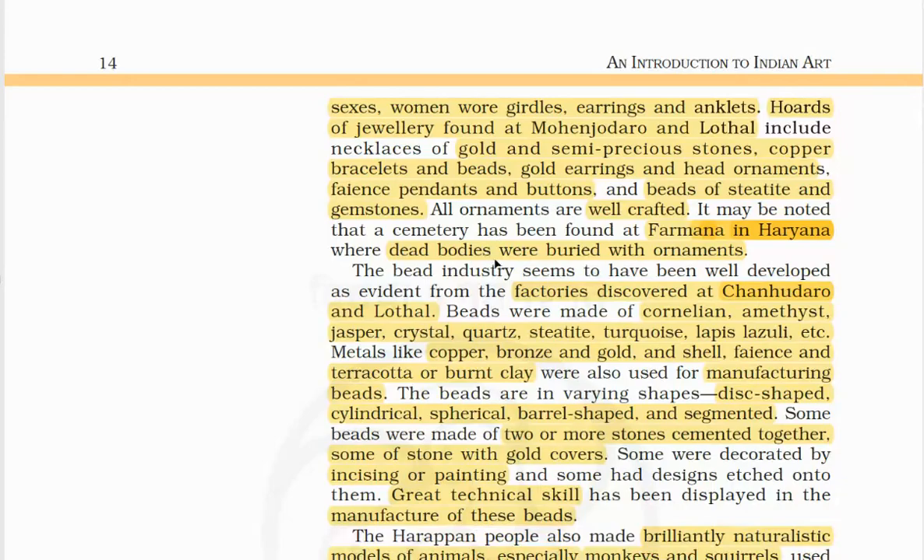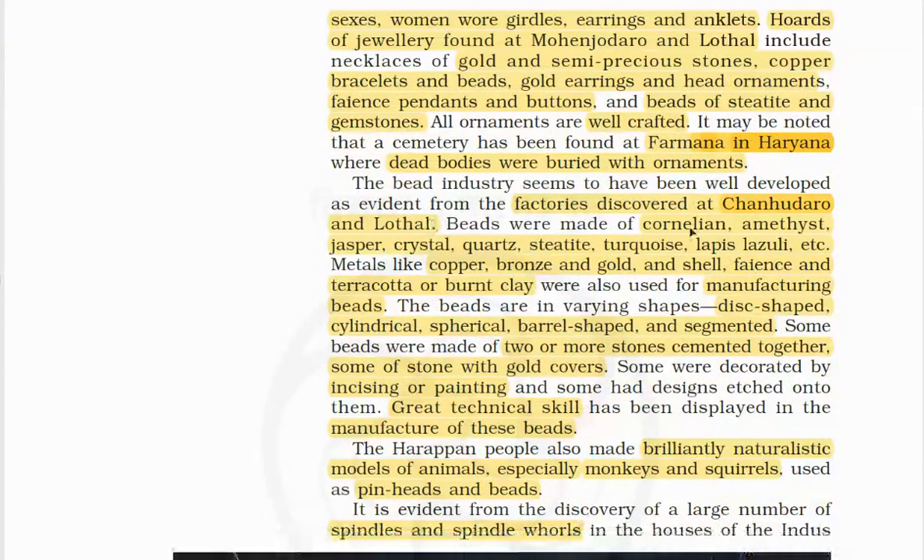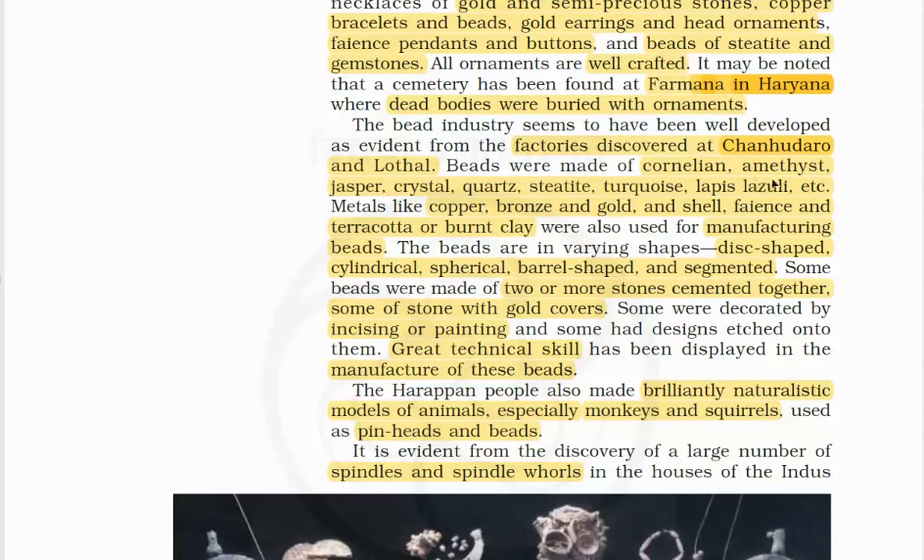These ornaments are well crafted. Beads were made of cornelian, amethyst, jasper, crystal, quartz, steatite, turquoise, lapis lazuli, etc. Metals like copper, bronze, gold, shell, faience and terracotta or burnt clay were also used for manufacturing beads. The beads are in various shapes: disc-shaped, cylindrical, spherical, barrel-shaped and segmented. Some beads were made of two or more stones cemented together, some with gold covers, and some were decorated by incising or painting. Great technical skill was displayed in the manufacturing of these beads.